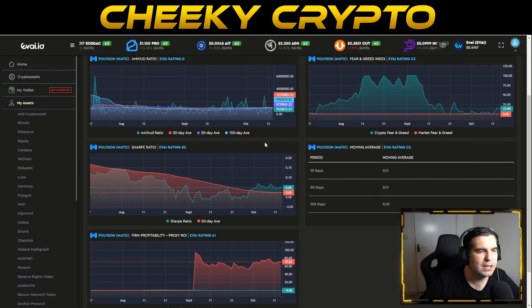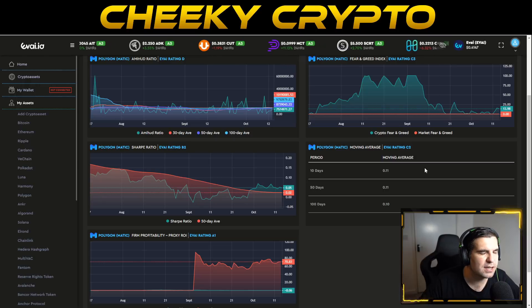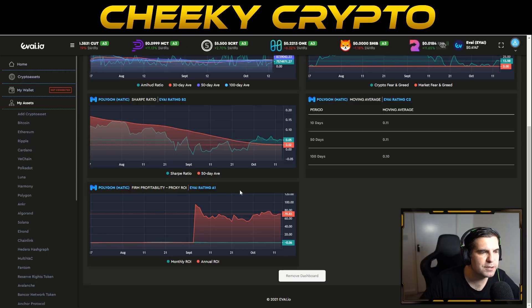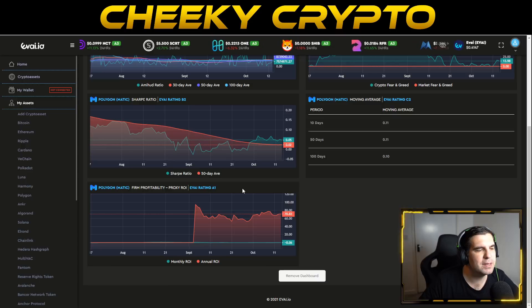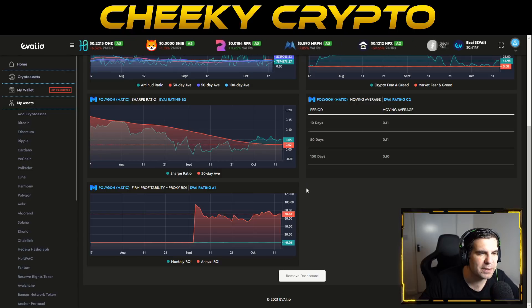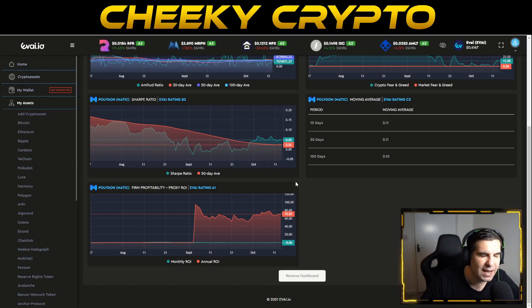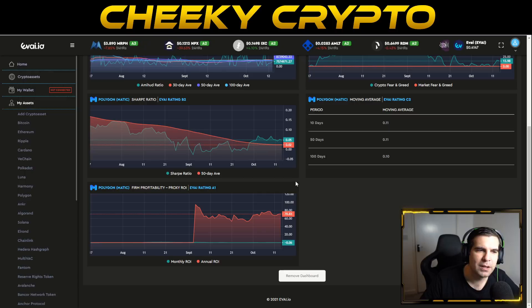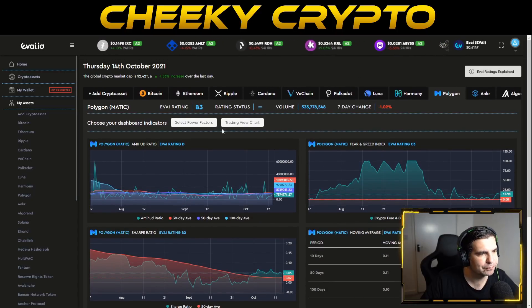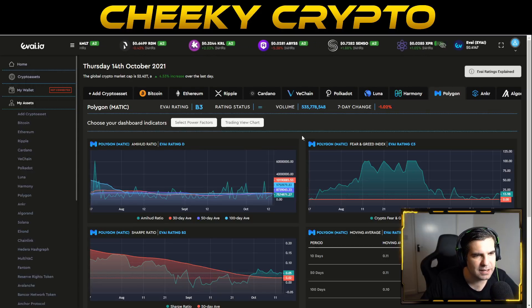Combining the fear and greed index showing extreme fear, the liquidity problems, and the moving averages affected by September's downtrend — rated C2 — we can see room for improvement. However, the return on investment profitability is rated A1, the best it can be. MATIC has been a fantastic performer, well outperforming Bitcoin, Ethereum, and most altcoins in the portfolio.